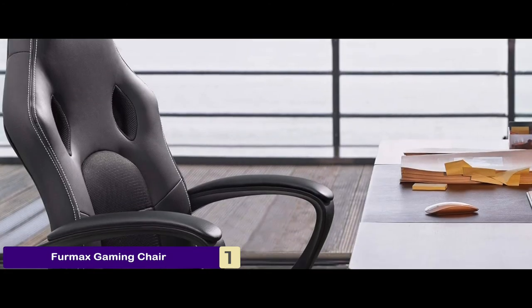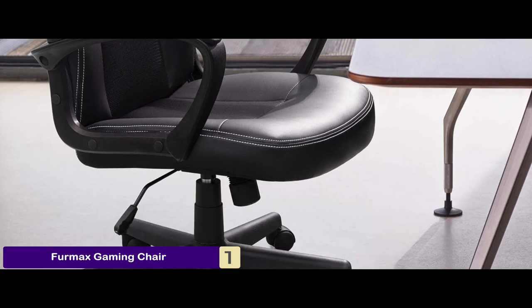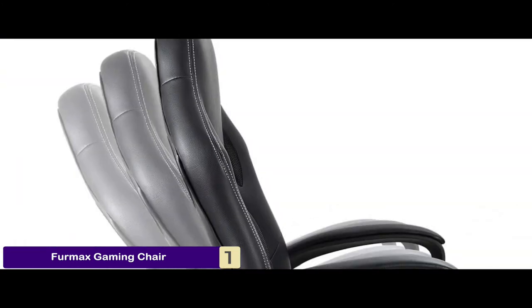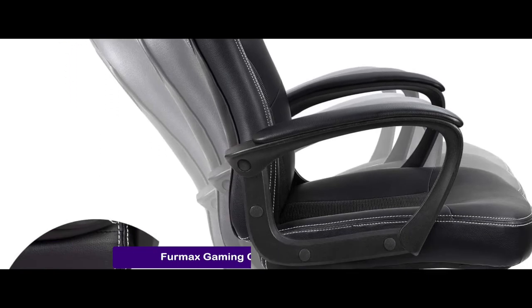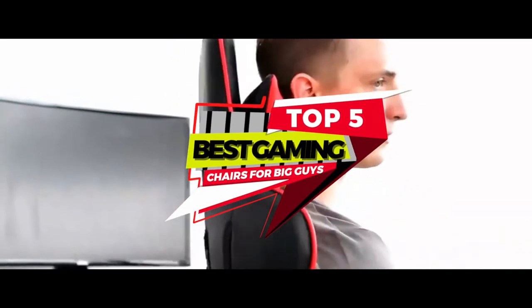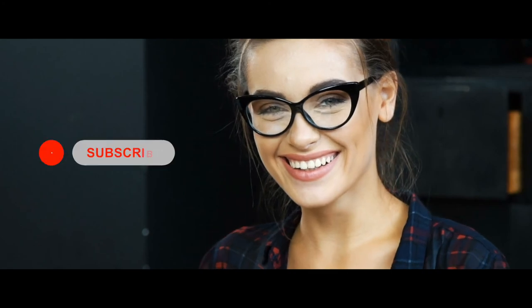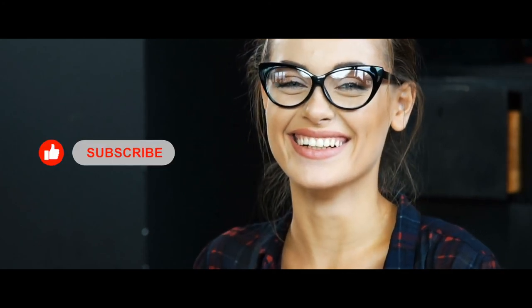Bottom line is, it has leather and bucket seat with padded armrests. It comes with 360-degree swivel wheels, and it's designed to be durable and breathable. There you have it, our top 5 best gaming chairs for big guys on the market. Check out the links in the description below for detailed information and the latest pricing. If you thought this video was helpful, please click on the like button and consider subscribing.